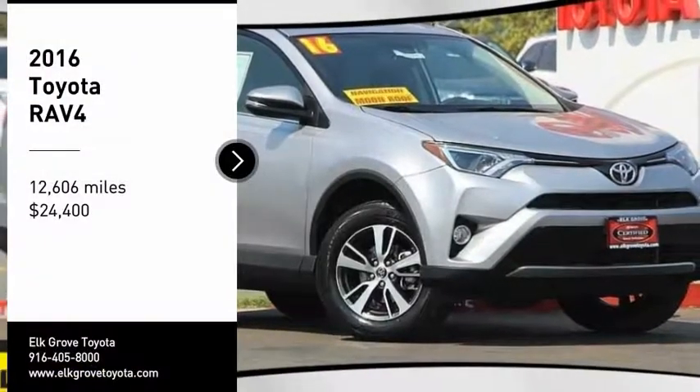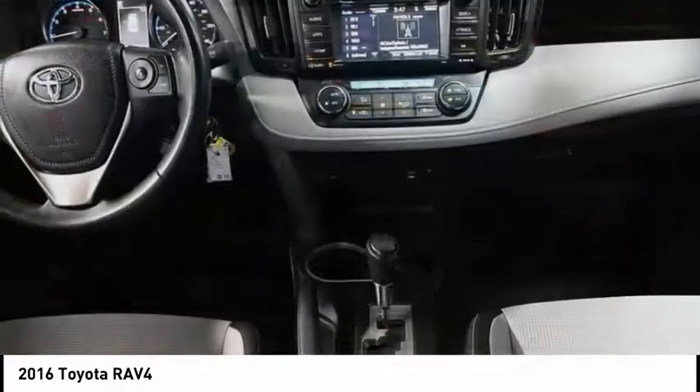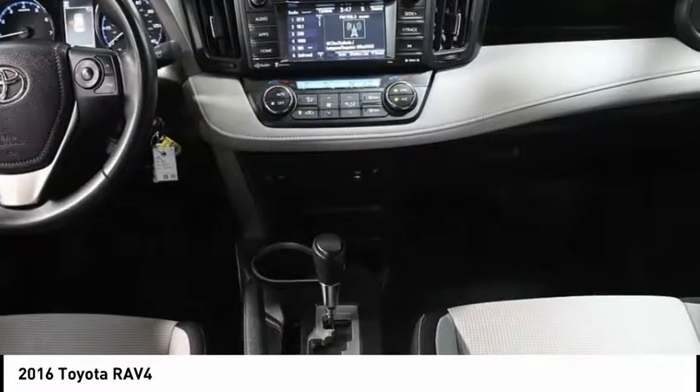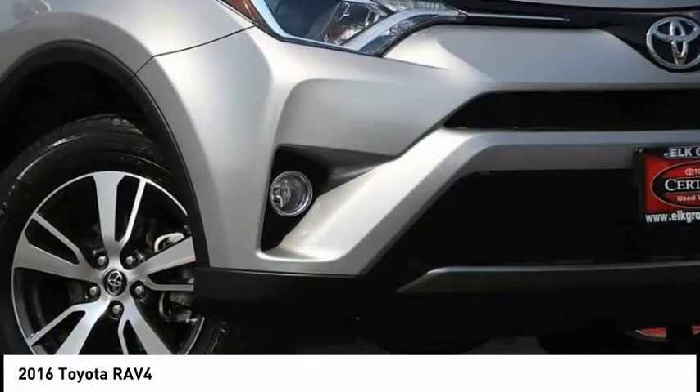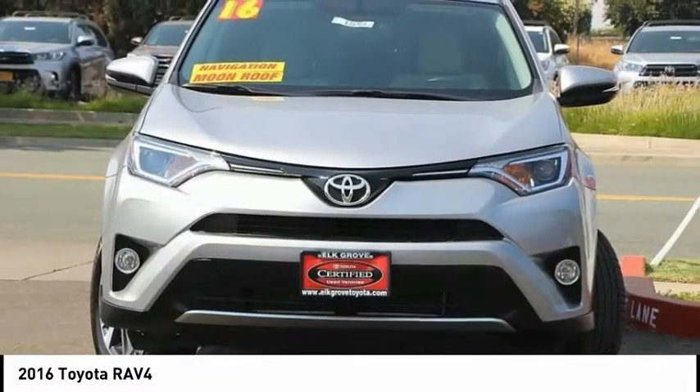Come test drive the 2016 RAV4. The RAV4 is one of the most fuel-efficient SUVs in its class. Versatile and efficient, RAV4 mixes the comfort and drivability of a sedan with the benefits of an SUV.